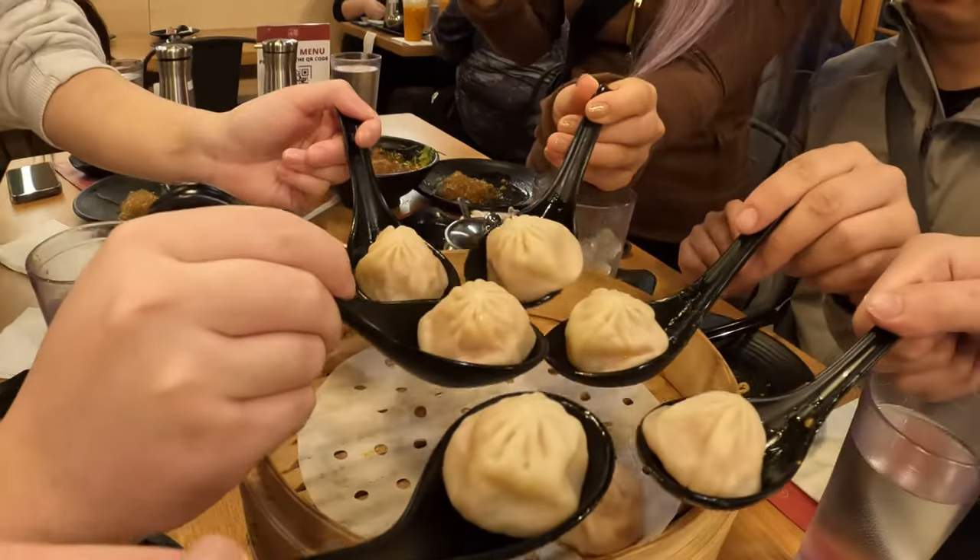Just finished having dinner at Douzone and we ordered a lot of food. I think the best was probably their xiao long baos and their dumplings. They were very juicy and full of soup. Our first time here and we'll definitely come back.